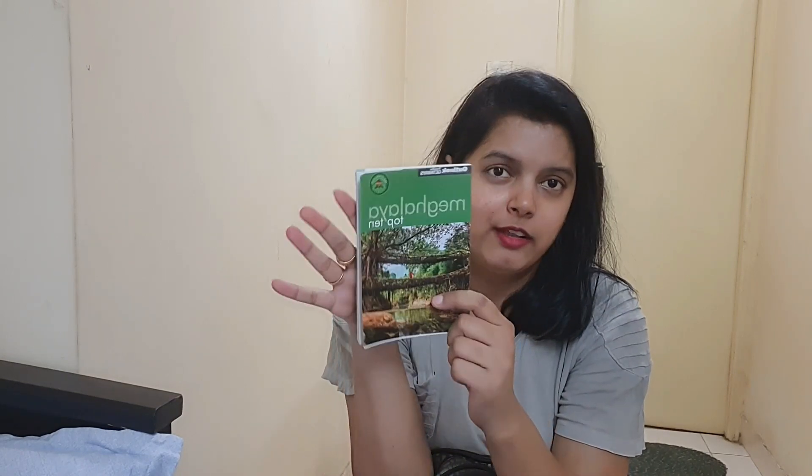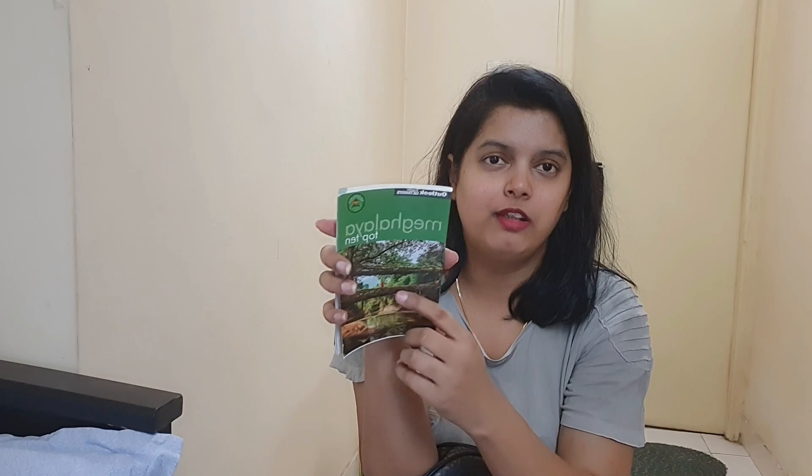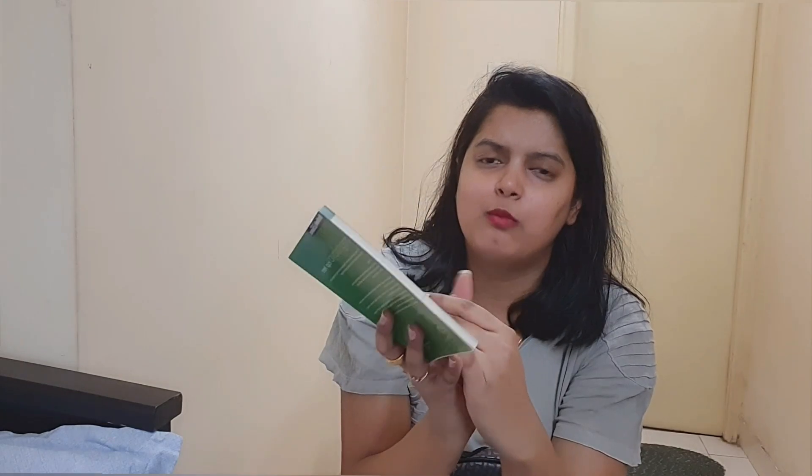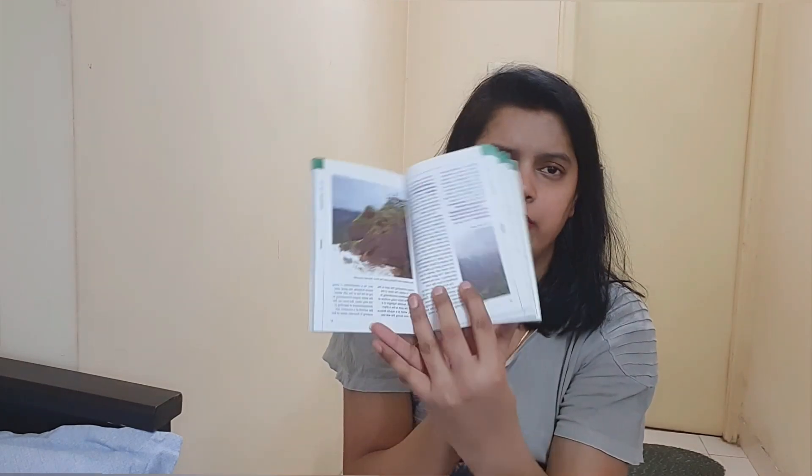I am going on a trip to Meghalaya. This is a small handbook I have about Meghalaya. It has information on places like Shillong and Mawsynram. It's a cute handbook and I will carry all the information I need because I'm going there.